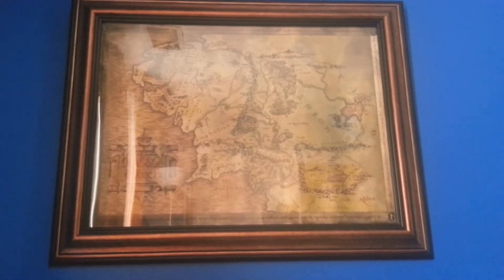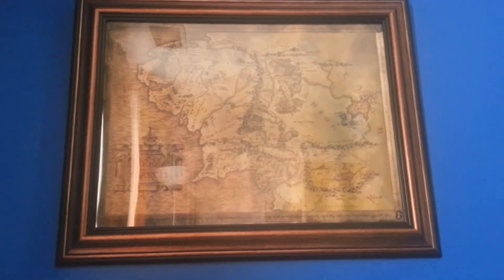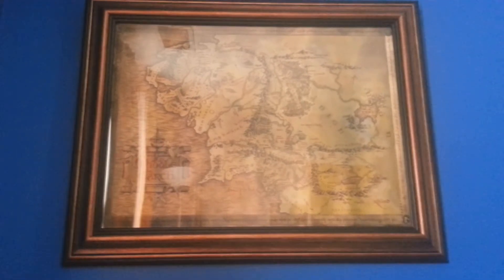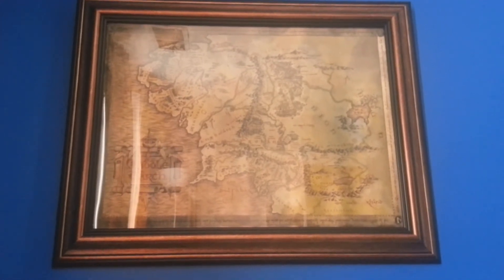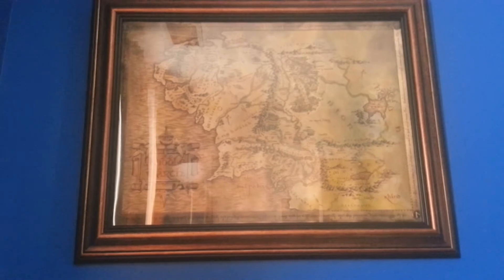Guys, what's going on? I just want to show you a really cool collector's poster I have of the Lord of the Rings or the Hobbit. This is a map of Middle-earth. It looks metallic in real life, but you can't really tell because of the camera and the lighting and the glare and all that.